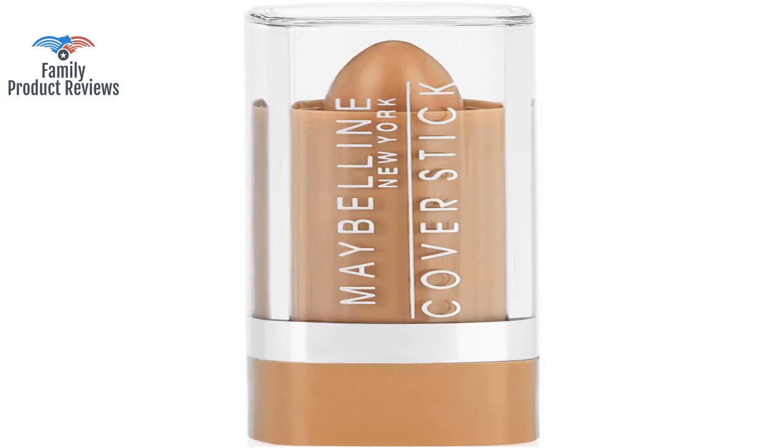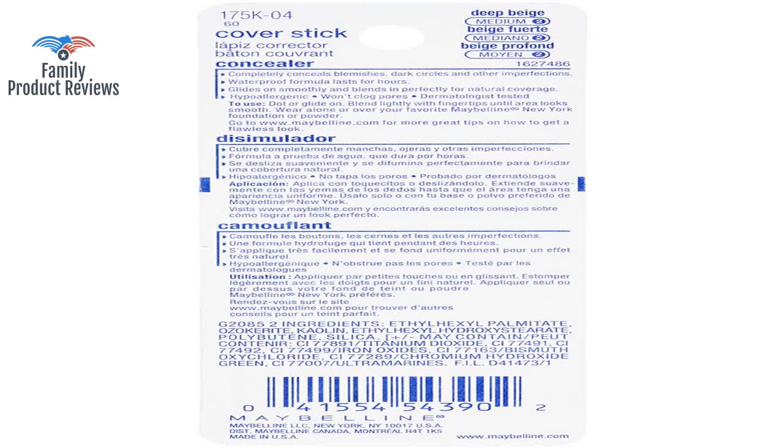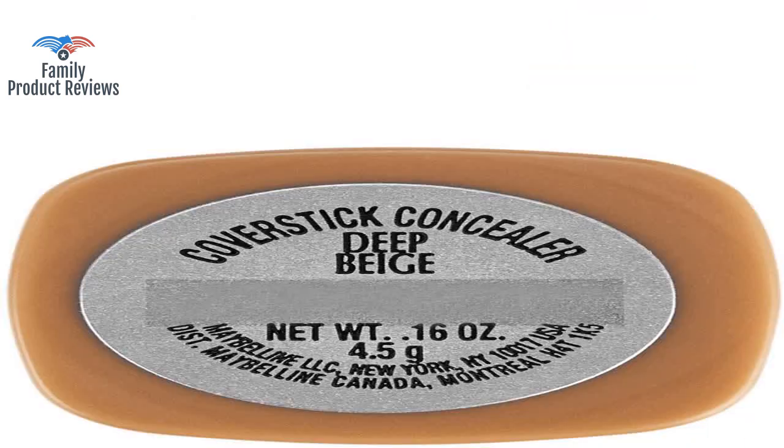They don't give very much product — I've had mine for a month and it's almost gone. A green concealer is supposed to help hide red spots, but it just doesn't work.